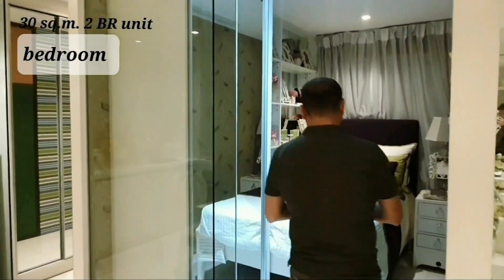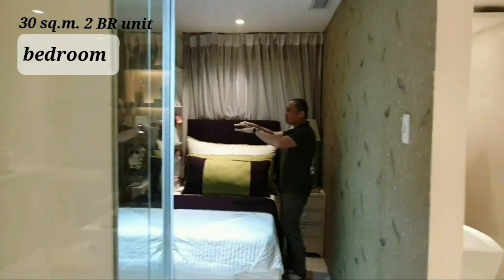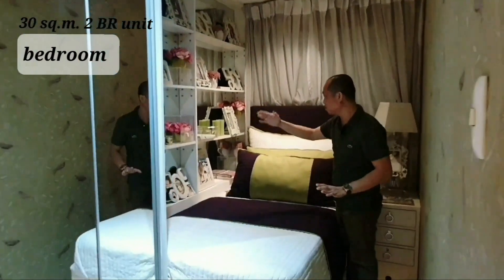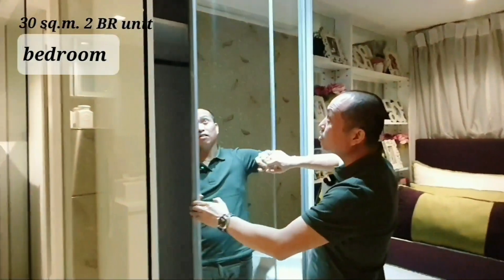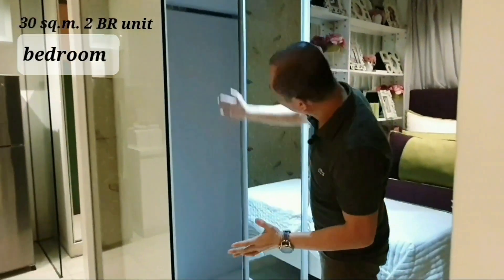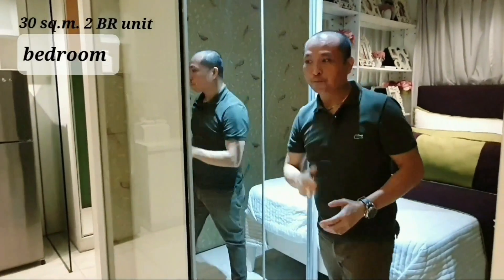Here in the bedroom, you'll notice that this area has shelving installed. It looks great because it became spacious — you can place books, candles, and other decorations. And in this area, the cabinet they installed goes all the way to the ceiling, making it very spacious with a lot of storage.